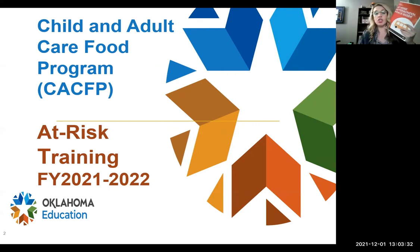If you didn't get a copy of the at-risk guidance manual, it's also found in the resource library under the at-risk section. We also sent everybody who does at-risk a manual — it's an at-risk manual. If you're a regular daycare, we sent you a regular daycare manual and the at-risk if you do both programs.